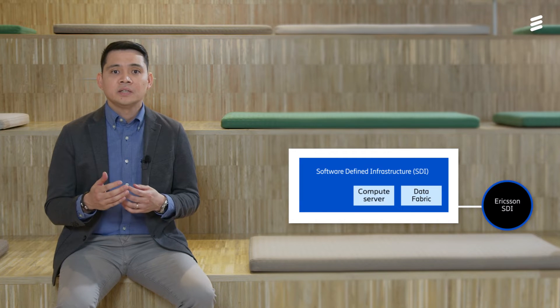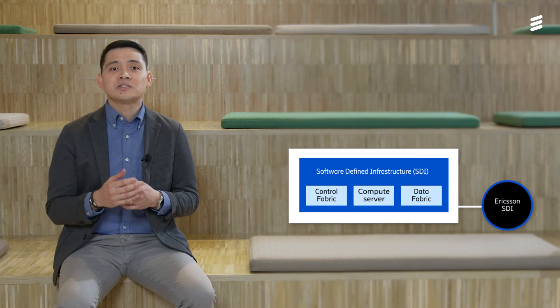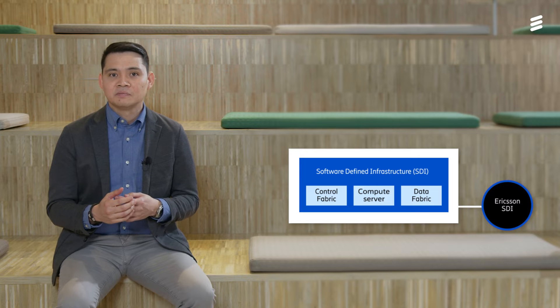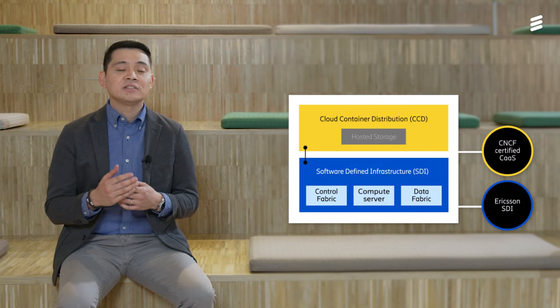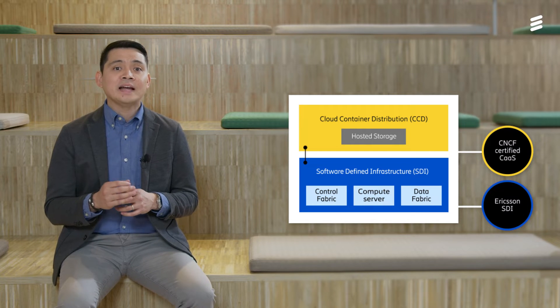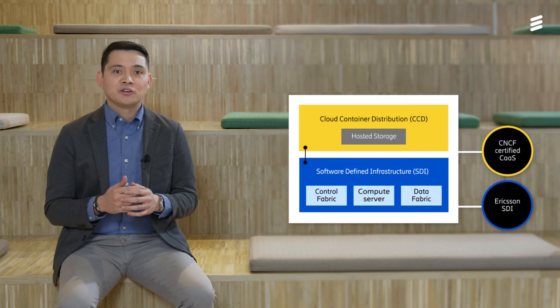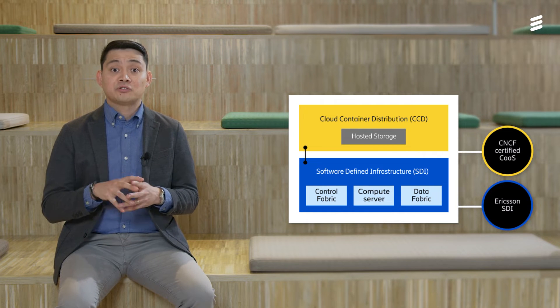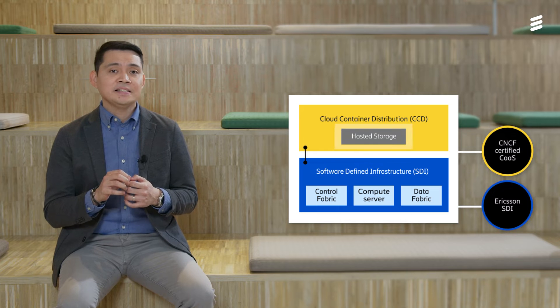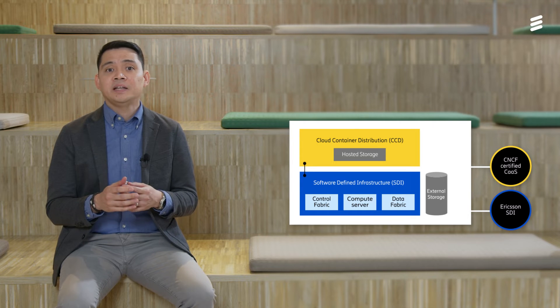The hardware layer is provided by Ericsson's software-defined infrastructure that includes a selection of state-of-the-art networking, compute, and storage hardware from Ericsson and third-party vendors. The container environment utilizes the CNCF certified Ericsson Cloud Container Distribution to offer the container-as-a-service capability and utilizes Kubernetes as an open-source container orchestration system, which is the foundation of Ericsson CCD. Storage service is provided by a CCD integrated hosted storage using SEP, or through a shared external storage system provided by an Exenta store.